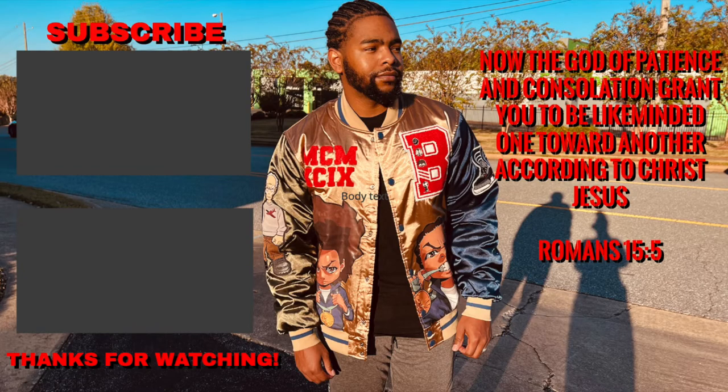If you liked the video, make sure you like, comment, and subscribe below. I'll put Decrypted's website in the description so you can check them out. If you want to see me do a review on anything else I can get my hands on, just let me know — comment below. Peace.